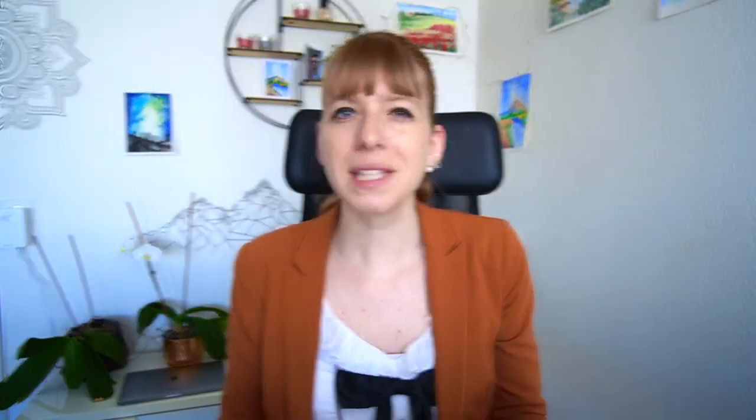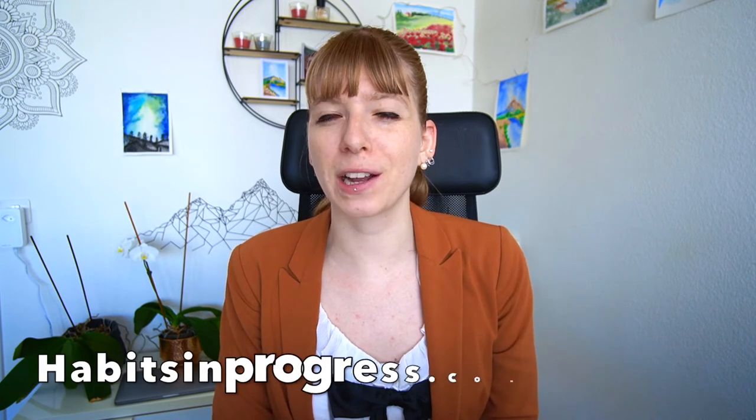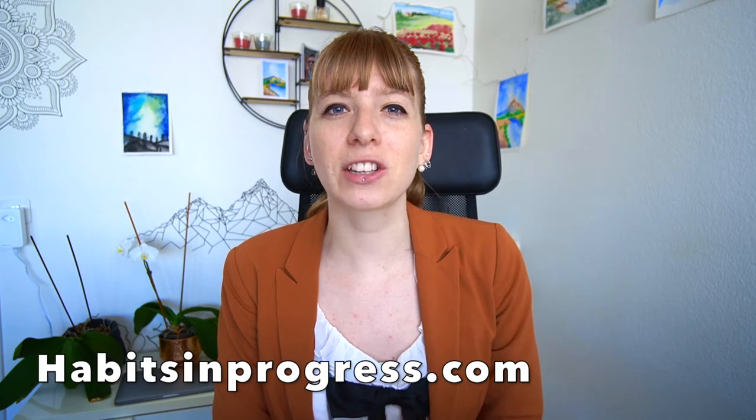Luckily, there's a way out. My name is Caroline of habitsinprogress.com and in this video I'll share 7 tips with you that will help you increase your efficiency and productivity at work.